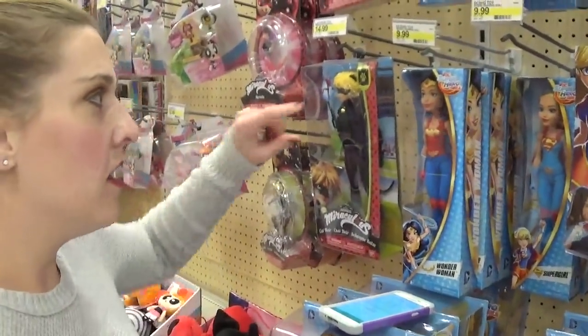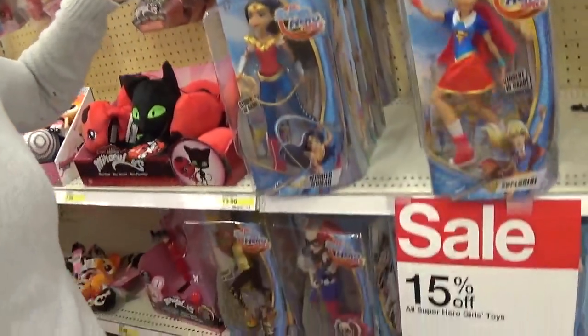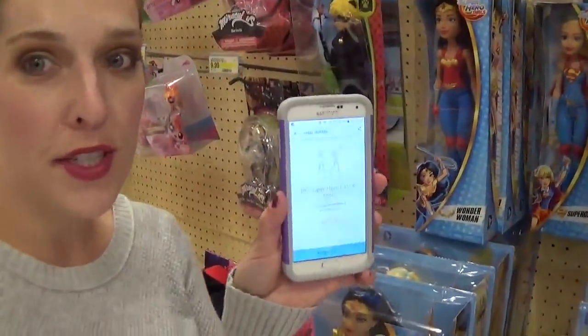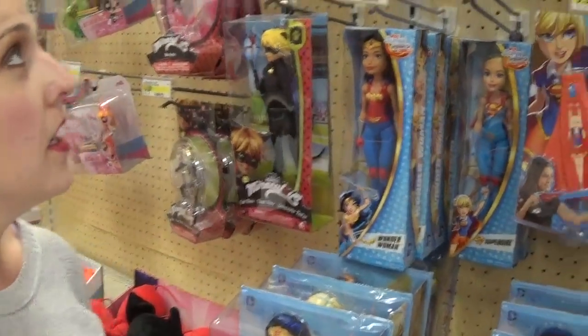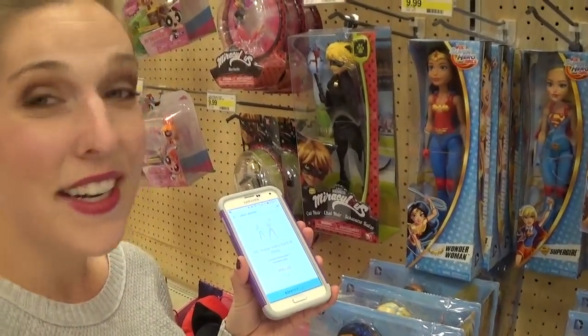I have a deal on the Marvel DC Superhero Girls dolls. These are already on a 15% off sale, and in addition there is a cartwheel for 40% off. So you're going to take an additional 40% off of the already 15% off price. This is going to make for a great deal on early Christmas toys, so head to Target.